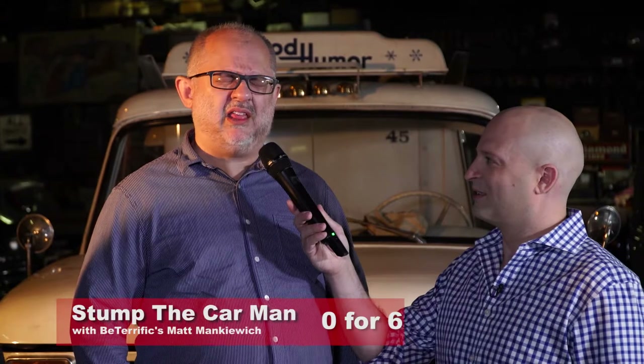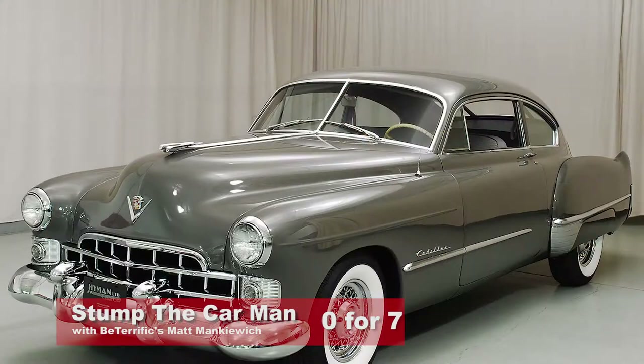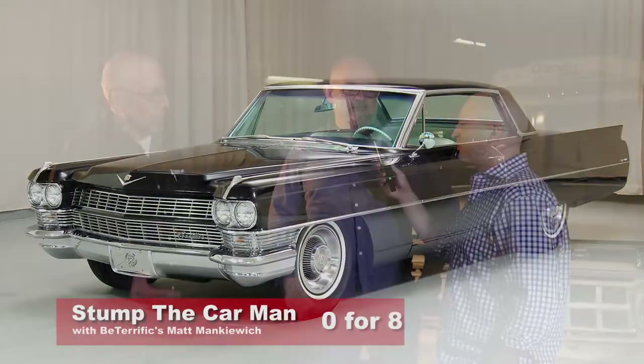What's the first Cadillac with a fin and the last Cadillac with a fin? The first Cadillac with a fin came out in '48 — it was a '49, came out in '48. And the last Cadillac with a fin — we're looking at it right there. I can't stop them.